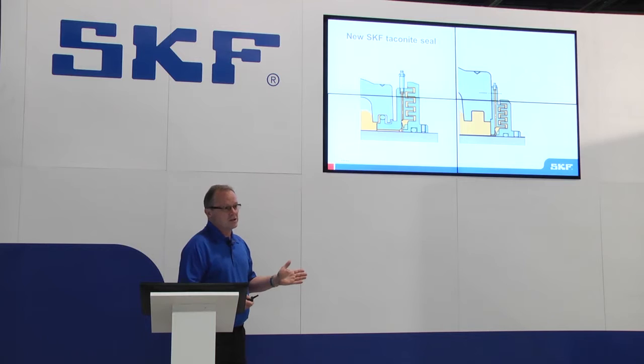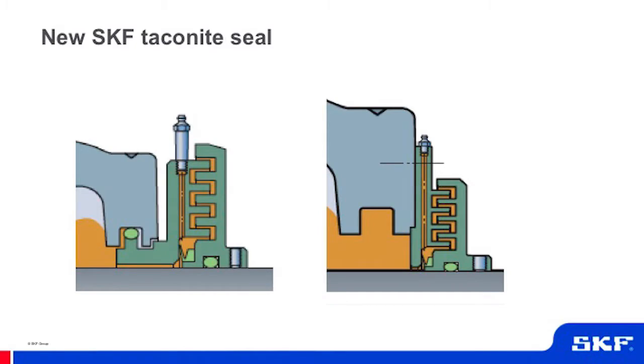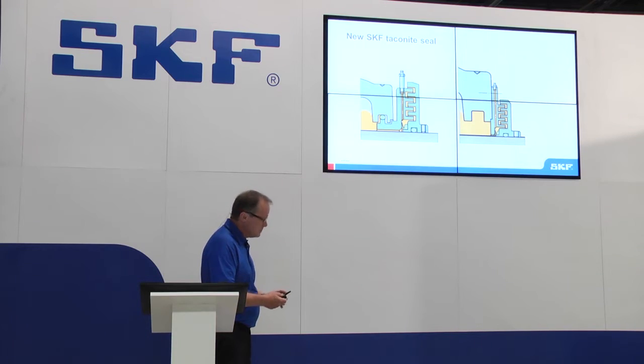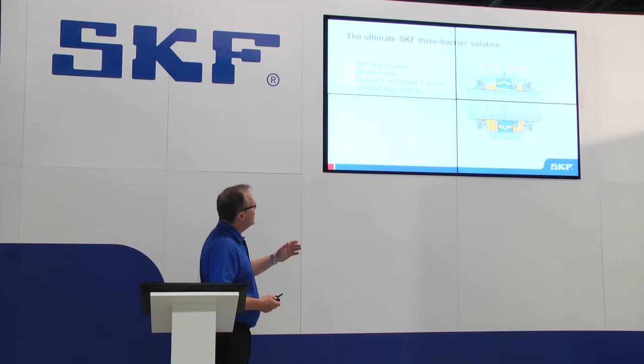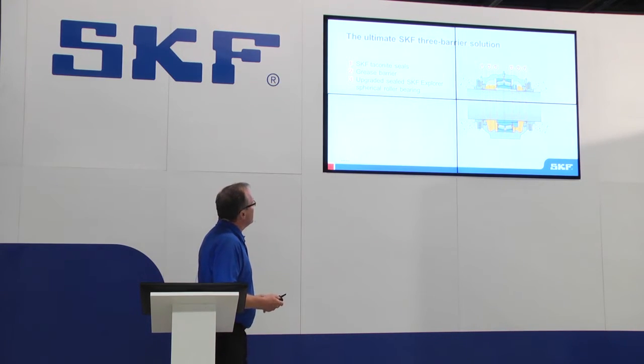However, there are extreme cases of contamination where high-pressure water is sprayed against the bearing housing. In conventional taconite seals, the water would jet right through the seal into the bearing. Our solution, initially designed by SKF Australia, adds an extra flinger to deflect the water spray away from the taconite seal. This is now our global taconite seal from SKF, available worldwide in both metric and inch dimension housings, standardized on one design.